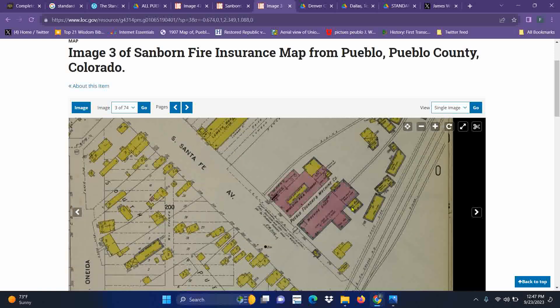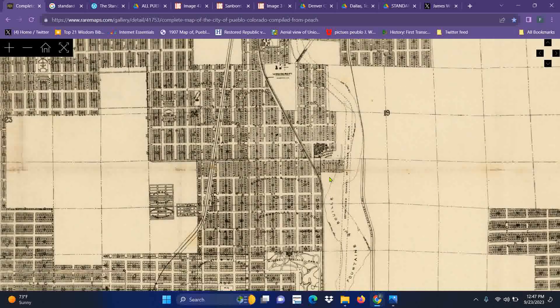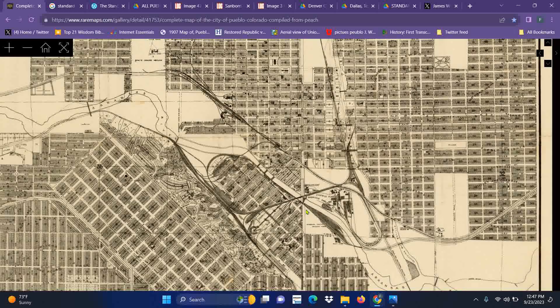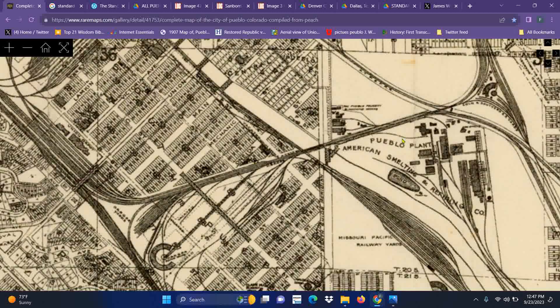These smelting plants — or foundry plants — I want to give you guys an idea of where they're at. If we zoom back out, the Standard Fire Brick Company, and zoom in right here, those are the two plants right there, next to this huge smelting plant. They built all of this stuff in record time.